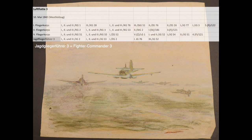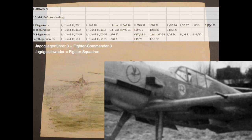As fighter commander 3, directly under his command were all three groups of fighter squadron 2, which was the Richthofen squadron, named after the famous World War I ace. Here is the insignia of JG-2, the Richthofen squadron. You can see it clearly here on this Me 109.